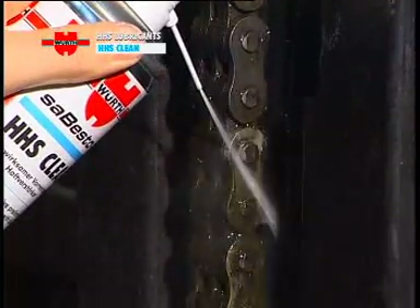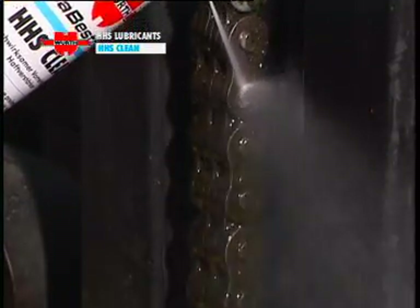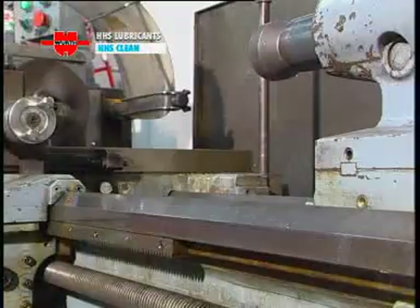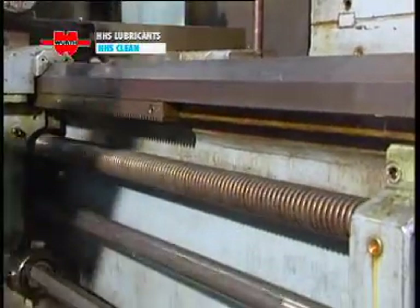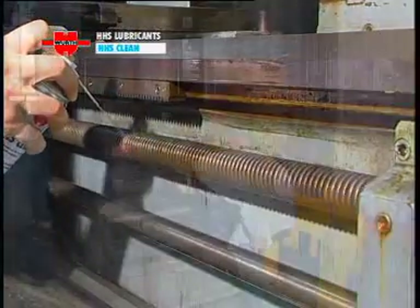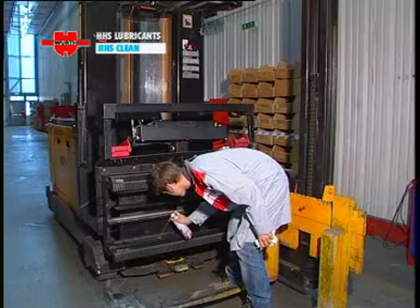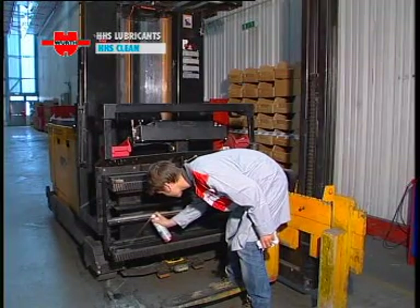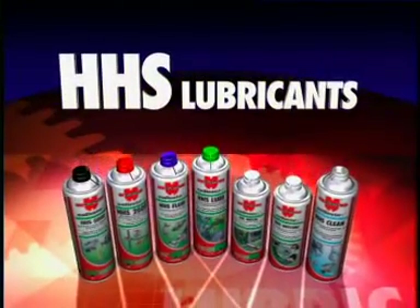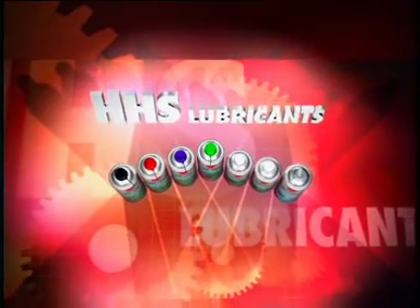HHS Clean has been created specifically for this job and has been developed to remove all residue of the previous lubricant and to eliminate dirt effectively and completely. It also works as a pre-cleaner with an effective primer action, further enhancing the adhesive properties of Würth HHS lubricants — a professional range for all lubrication needs. With Würth HHS, everything just runs so smoothly.